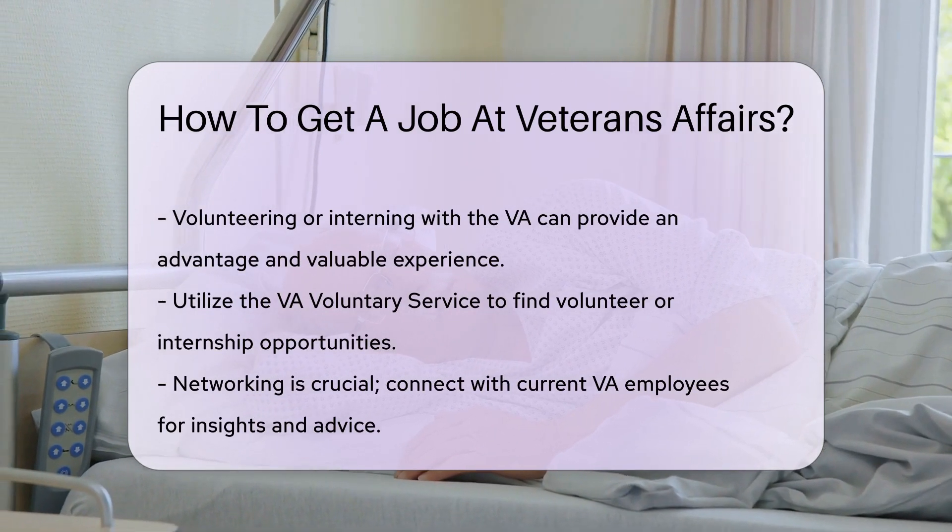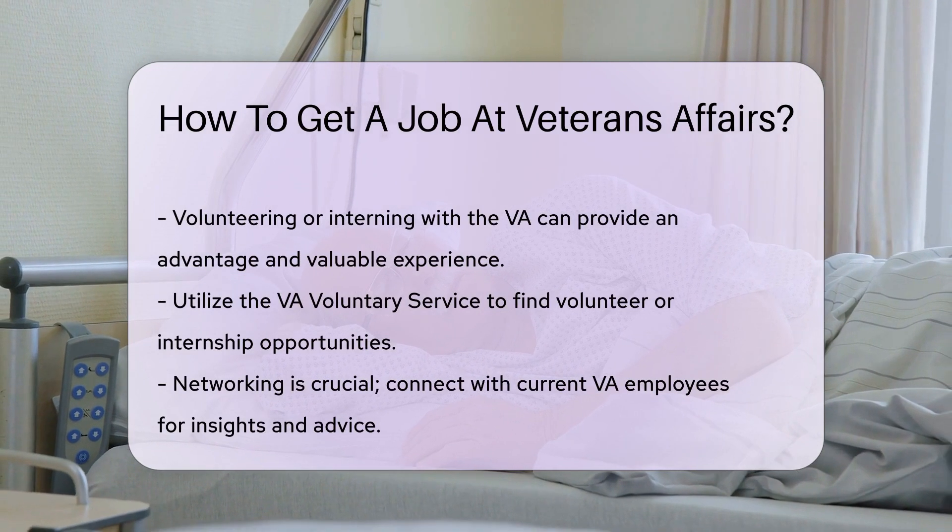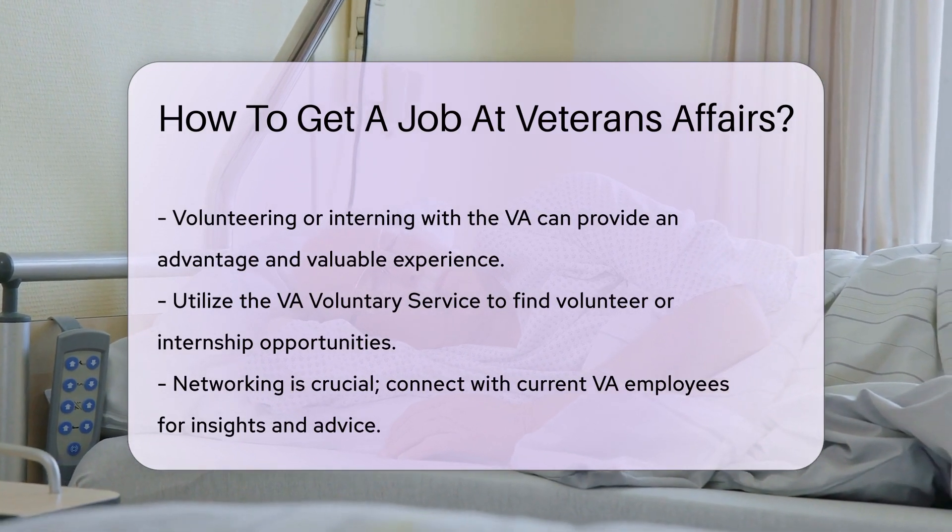Patience is key. The federal hiring process can be lengthy, but don't be discouraged. It's part of ensuring the best fit for each role.